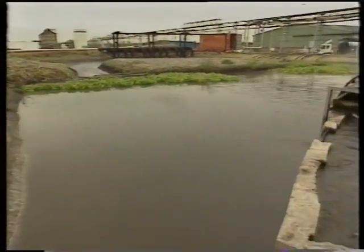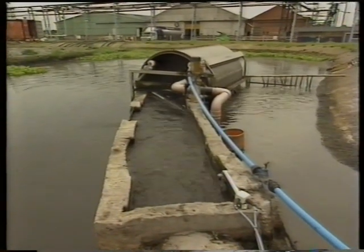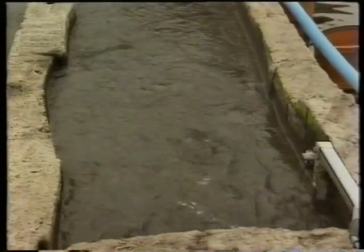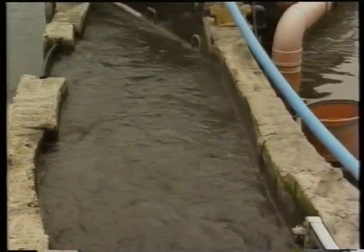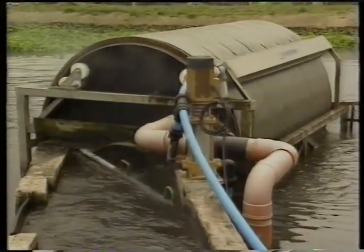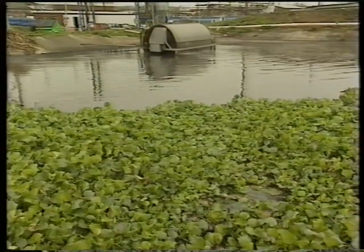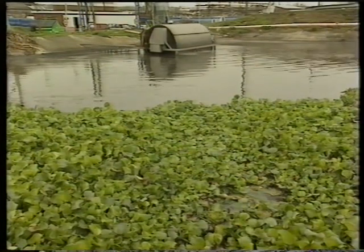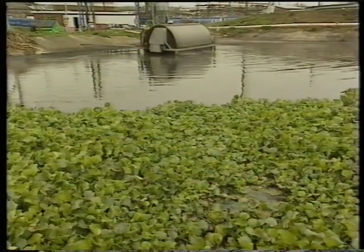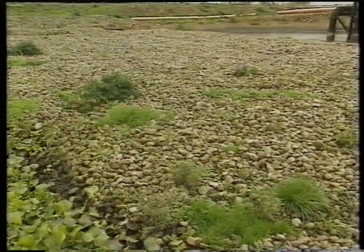Before the now-cooled water can go back into the river, any ammonia, which is toxic to fish, is removed. Good housekeeping is ensured by three filtration processes. First, a rotating drum filters out any solid waste. Then the roots of water hyacinths help convert ammonia into nitrates. And finally, a bed of stones harbours bacteria which take out any remaining pollutants.